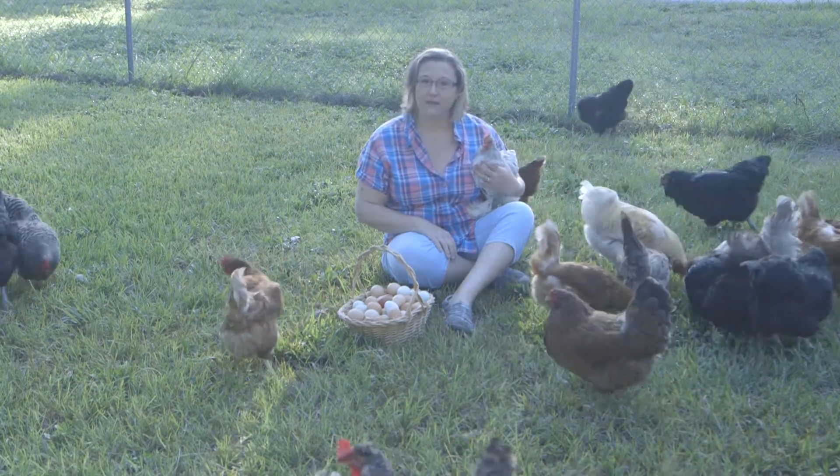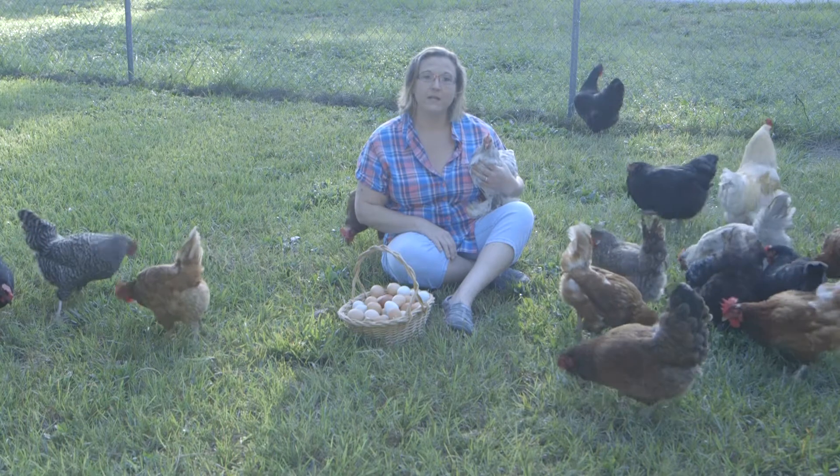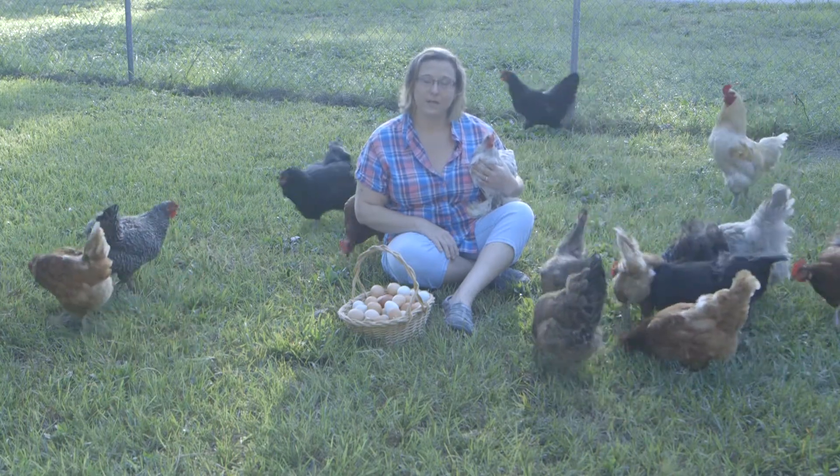I have approximately 100 laying hens currently, and I have 40 pullets growing out to expand our farm.